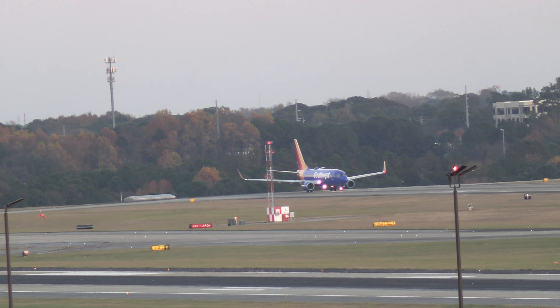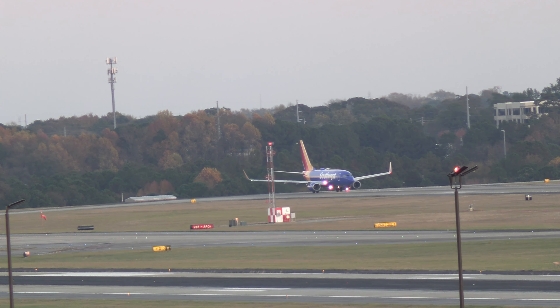Southwest, good night, Southwest 2711. Delta 2129, runway 26 left, line up and wait. Line up 26 left, Delta 2129.